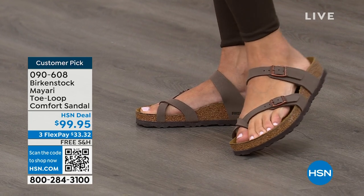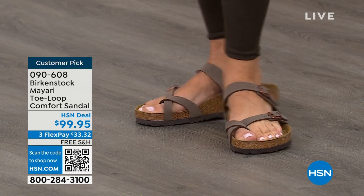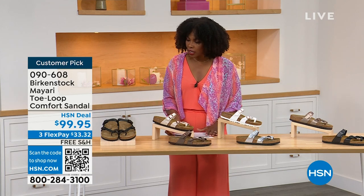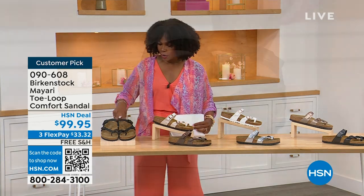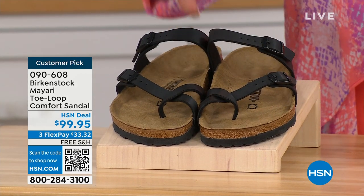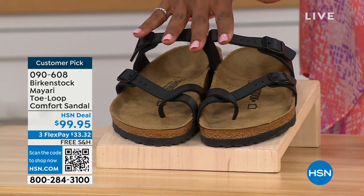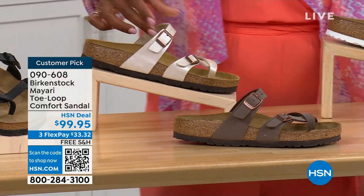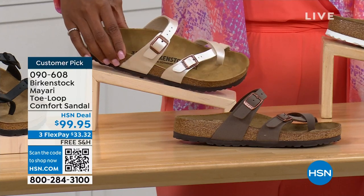The shipping is free. The flex pay is $33 and change. I'll show you all of the colors on this customer pick. I'm going to start right here on my right — we've got them for you in black, and you'll notice that black is a nice matte flat black. This one is called Antique, and it's a very light, pearlized color.